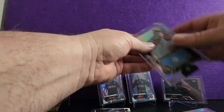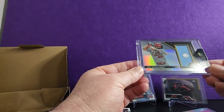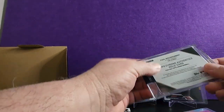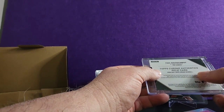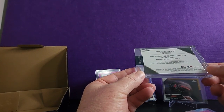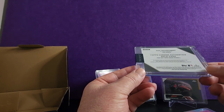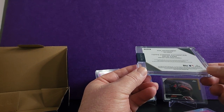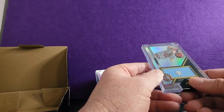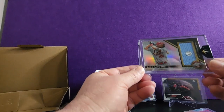But the hit of the break — the big boy — Paul Goldschmidt relic. Have a look. So that's an authentic relic card. The memorabilia within this card has been authenticated under the auspices of the MLB authentication program. It says authentic game-used memorabilia. That is an absolutely gorgeous card.